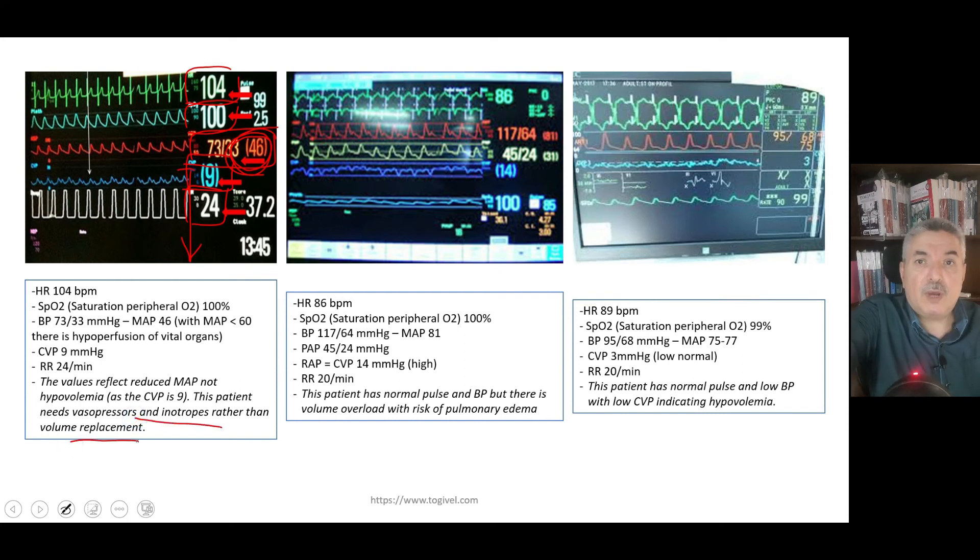On the other hand, in another case the heart rate is 86 and blood pressure is almost normal, but the pulmonary artery pressure is high at 45 over 24, and the central venous pressure is 14. This is a case of fluid overload. In cases of fluid overload, you will have a high CVP and a high pulmonary artery pressure.